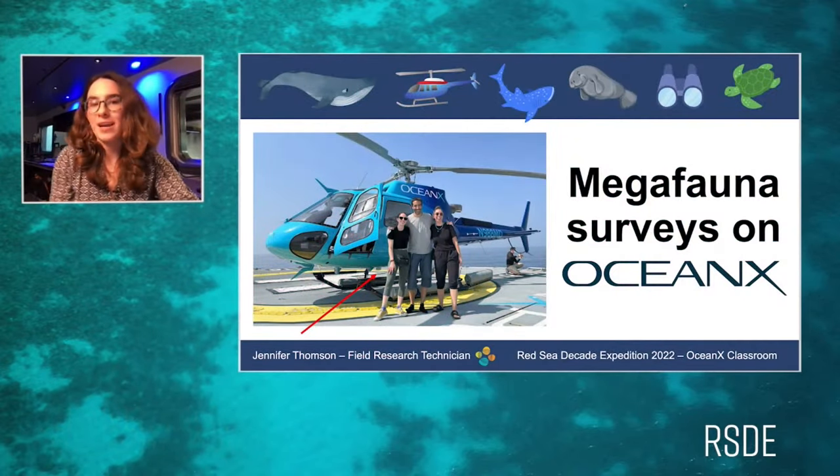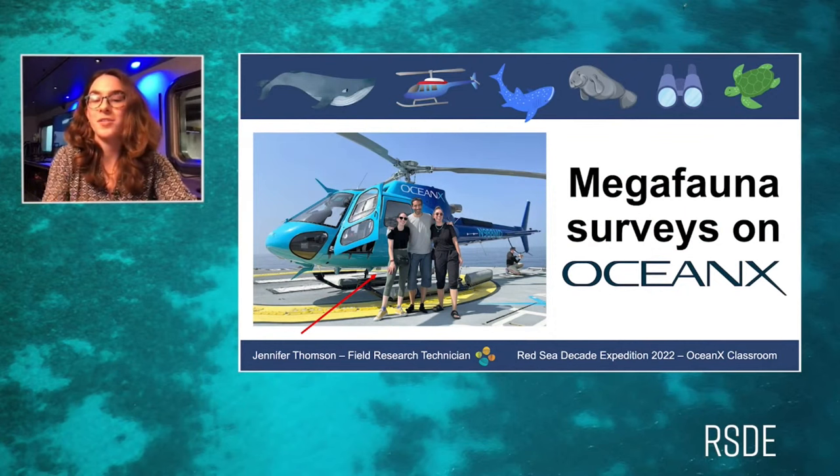Thank you so much, Micah. Hi everyone, my name is Jen. Currently I'm on the Ocean Explorer, and today I'm super excited to tell you all about the different types of megafauna surveys that we are doing on OceanX.